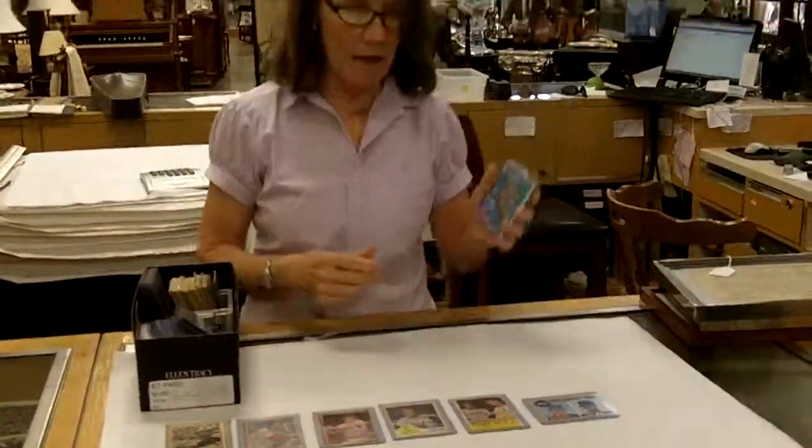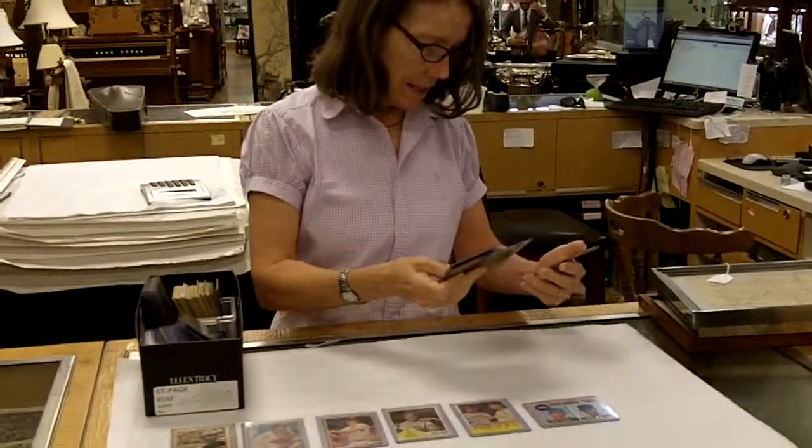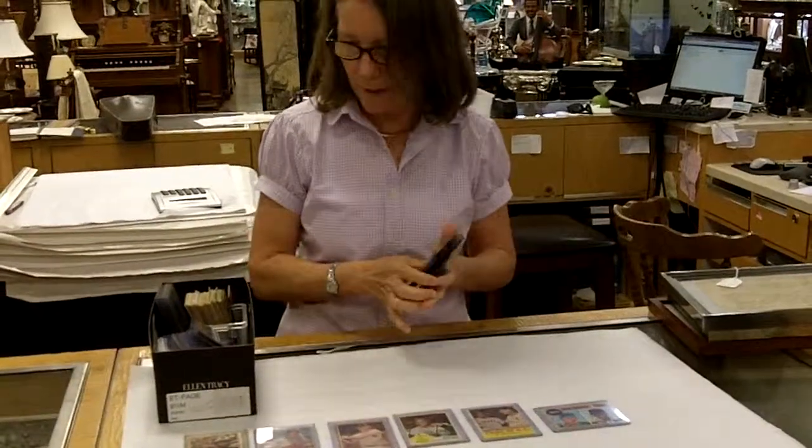These are the most valuable player cards: Hank Aaron, Roger Maris, Roy Campanella, Phil Rizzuto, Yogi Berra.